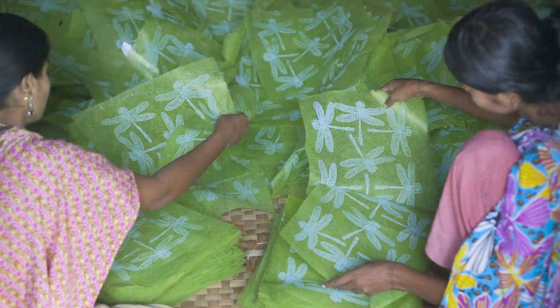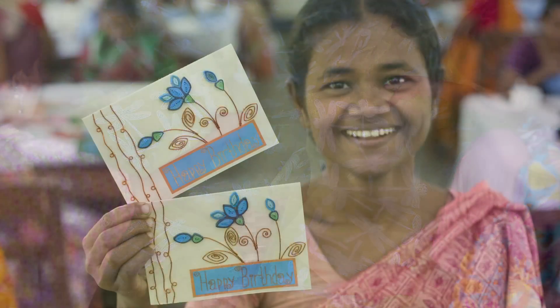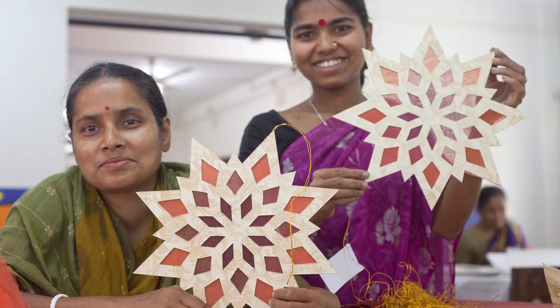a sheet of paper is lifted from the screen, ready to be cut and folded into shapes for cards, ornaments, garlands, and gifts.